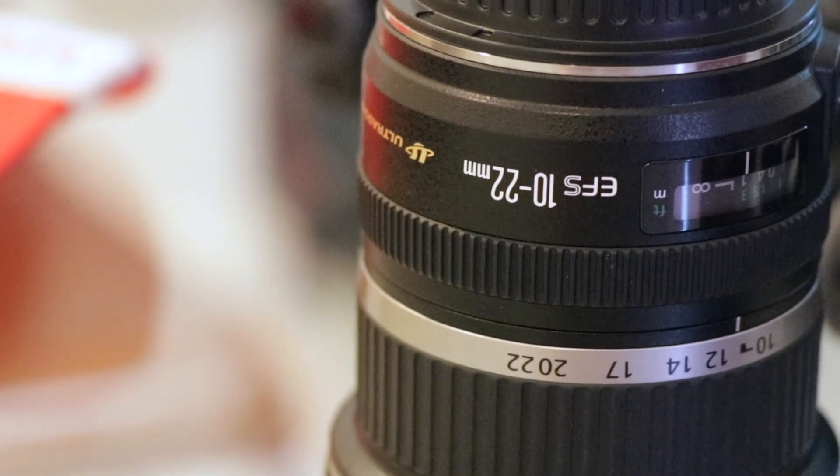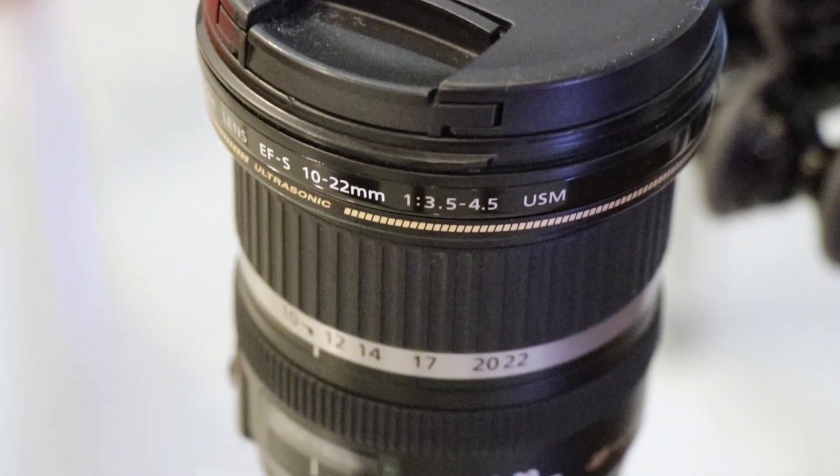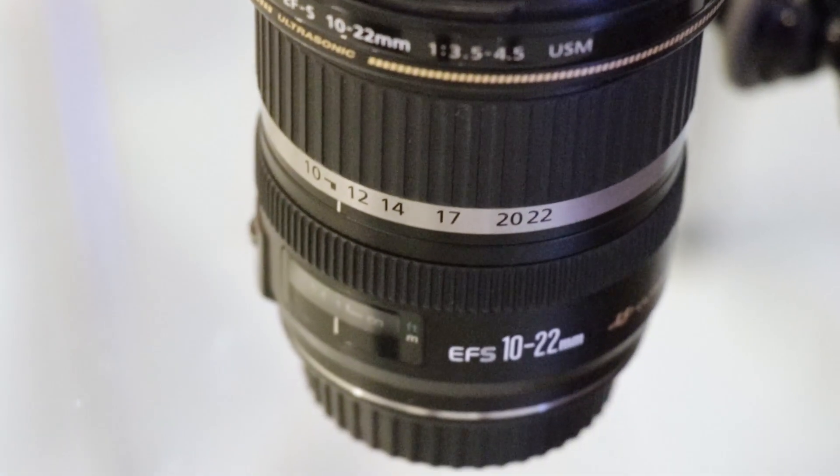I don't use this lens much nowadays — I keep it as a backup or use it sometimes when shooting outdoors. Now let me come to my first lens, the one I use the most — my most favorite lens. That's the Canon EF-S 10-22mm with an aperture of f/3.5 to 4.5. It's a USM wide-angle zoom lens for Canon DSLRs.